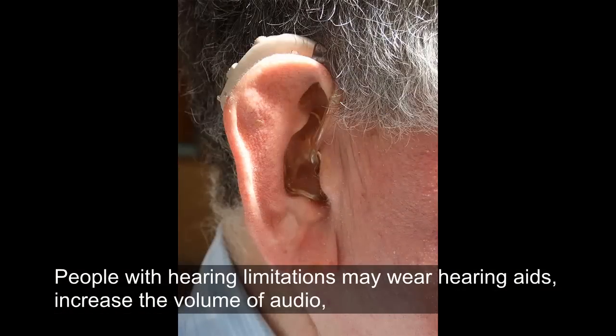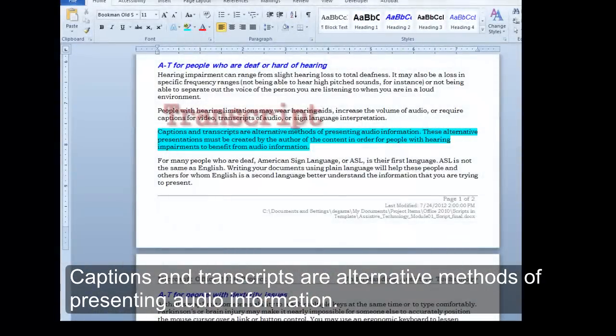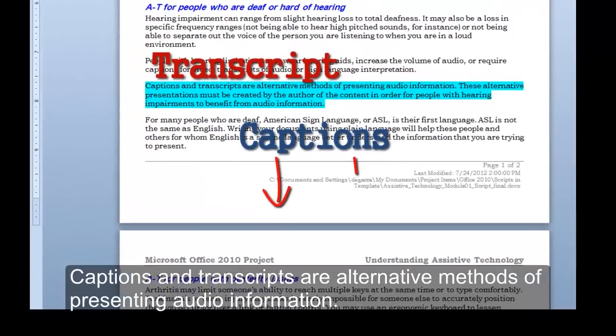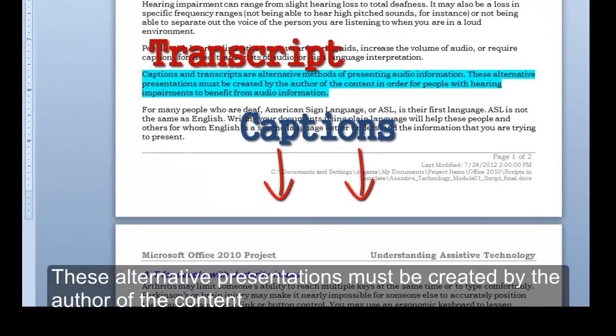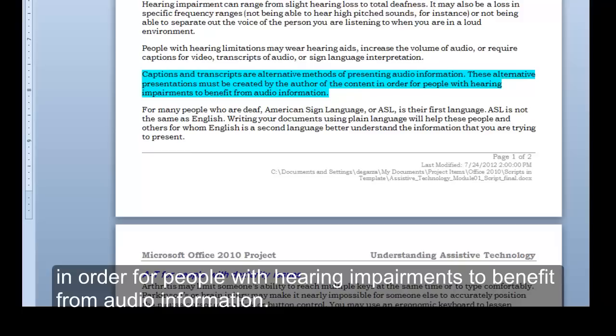People with hearing limitations may wear hearing aids, increase the volume of audio, or require captions for video, transcripts of audio, or sign language interpretation. Captions and transcripts are alternative methods of presenting audio information. These alternative presentations must be created by the author of the content in order for people with hearing impairments to benefit from audio information.